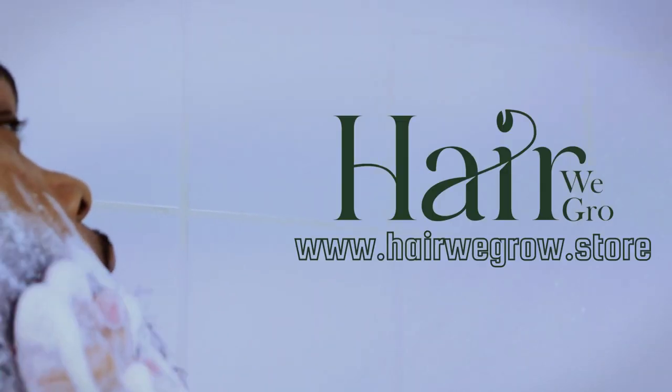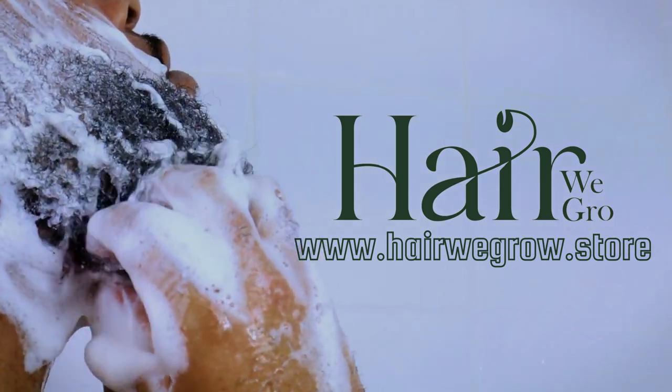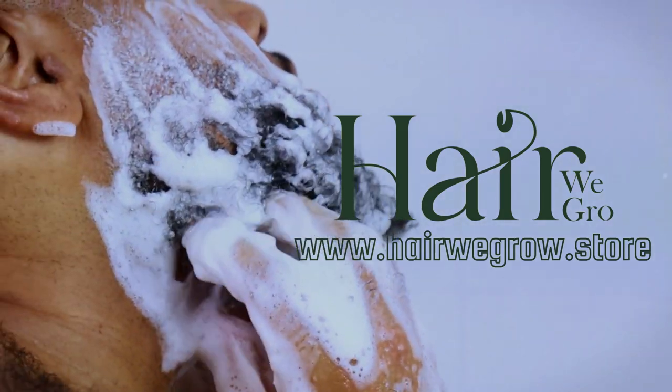I'm Keisha Ariel, the founder of Hair We Grow, and welcome back to my channel. This video is exclusively for the fellas, as I've been getting a lot of questions about our hair oils and hair butters and their use for men.